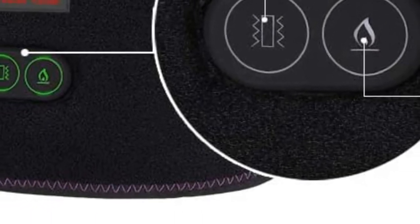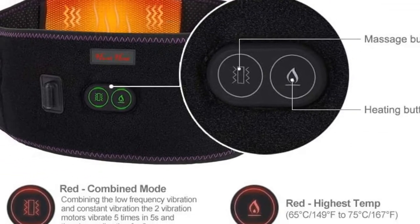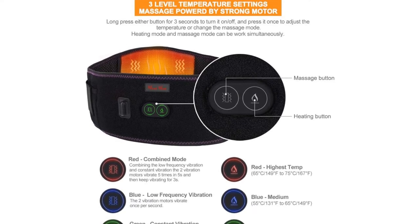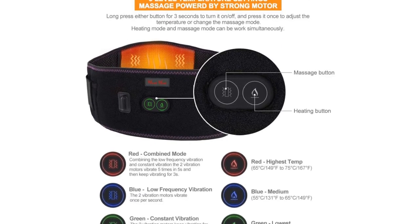There are 3 vibration modes: the controller LED red is for continuous vibration, blue for strong intermittent vibration, and green for weak intermittent vibration — you can easily adjust between them. You can use this portable heating waist belt on the waist.